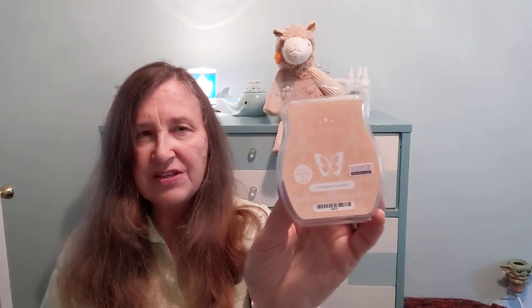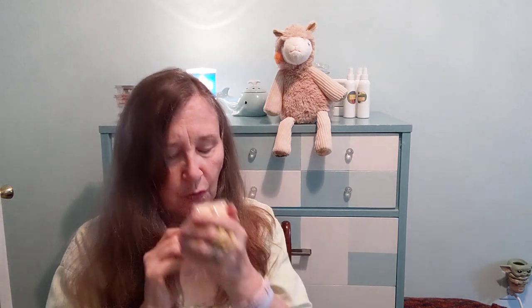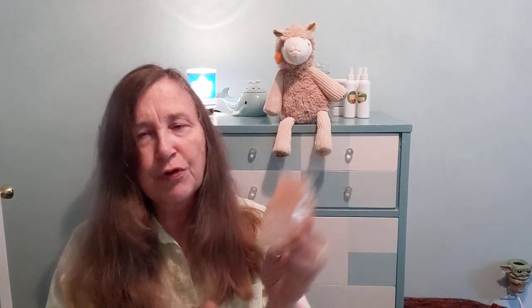Next up we have Cutie Pie Cupcake, from last year's summer releases. I have smelled this one before. This is very fruit-loop-ian to me — you do get a kind of buttery bakery, but it's very much Fruit Loops. Whereas Clementine Cupcake, which I prefer, is more of a rich orange with a more pronounced bakery note. But this is nice — it's a Fruit Loops bakery.